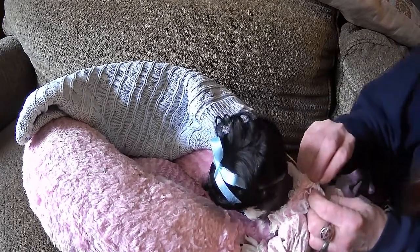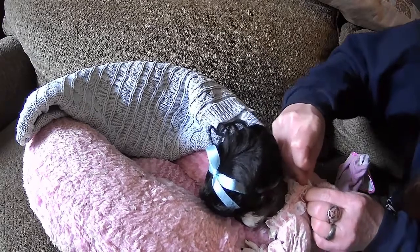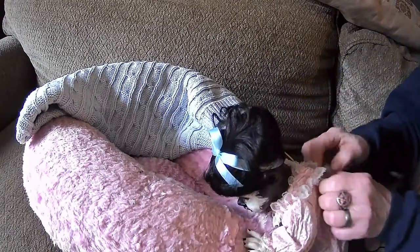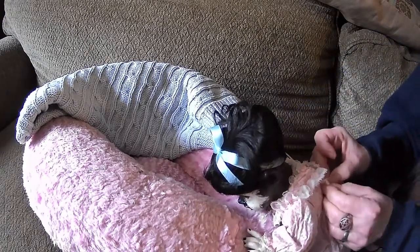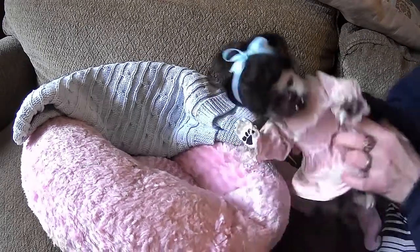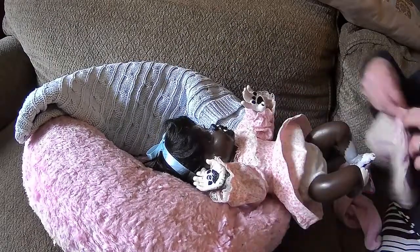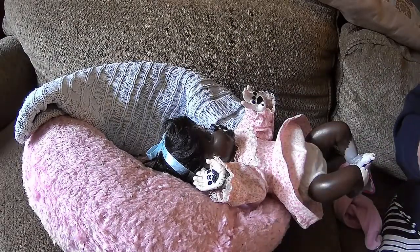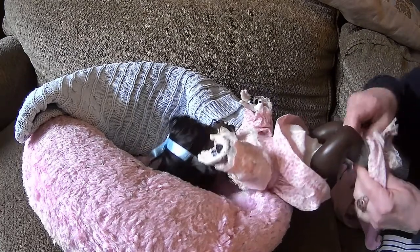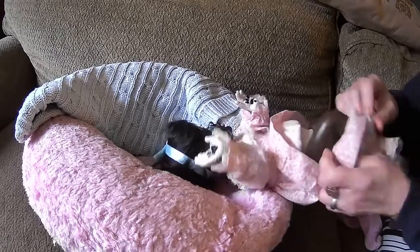Goodness gracious, Gigi is having a hard time seeing these little snaps. There it is — my goodness, my eyes. There we go. We got the little dress on her. Now let's get the little bloomers, and this way her feet will show — her little puppy pads will show on her feet.